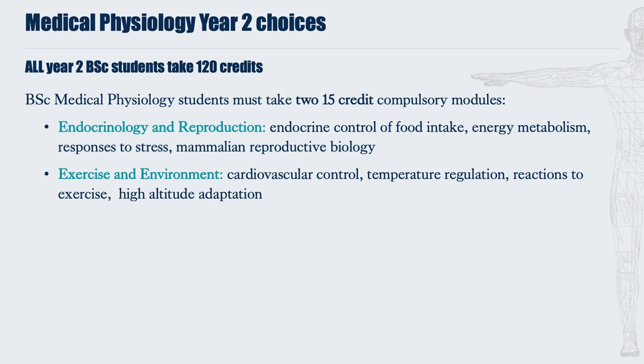The second Year 2 module is Exercise and Environment. This looks at cardiovascular control, the regulation of heart rate, cardiac output and blood pressure. It studies temperature regulation and how we maintain homeostasis during changes in environmental temperatures. It also looks at our reactions to exercise — light, medium and heavy — as well as high-altitude adaptation and how the body responds to hypoxia, a lowering of oxygen in the environmental space.